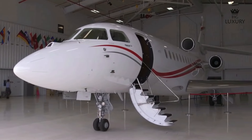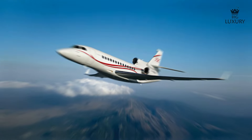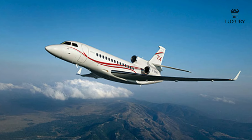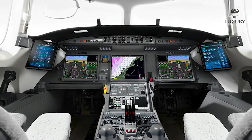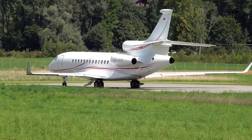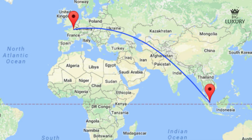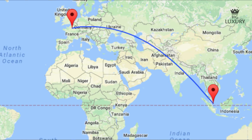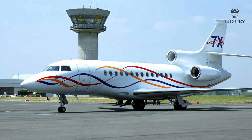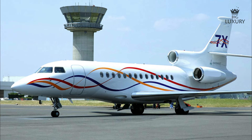The Dassault Falcon 7X is one of the most popular long-range jets on the market. There are over 300 Dassault Falcon 7X in service in over 41 countries and they have logged over 550,000 flight hours. So it's safe to say people have been fans of this plane ever since it debuted at the 2005 Paris Airshow. The Falcon 7X has a range of 5,950 nautical miles — in this jet you can fly from Paris to Singapore without having to refuel. The plane costs around $54 million brand new, which isn't too shabby for what it has on board.